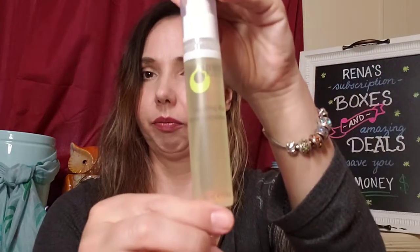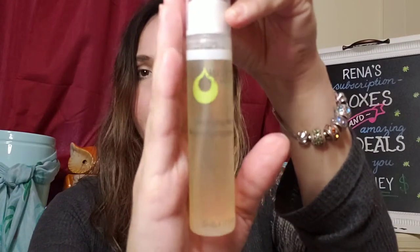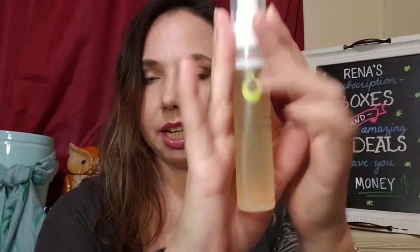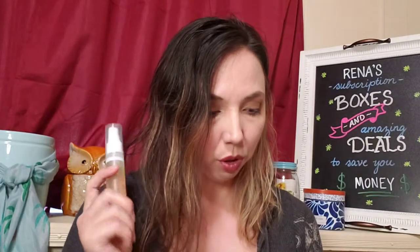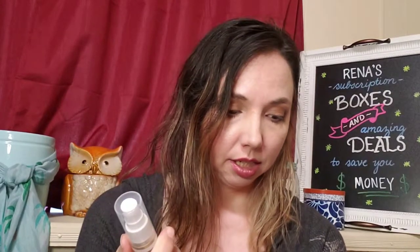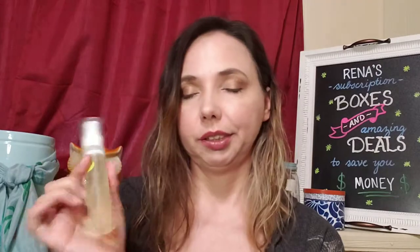Next, we have Juice Beauty Hydrating Mist. I've been interested in trying more of the Juice Beauty products because I like the ingredients. I like the organic ingredients. This one has Rose Hip, Ylang Ylang, and Resveratrol from Grape Seed Oil — that's the healthy part of red wine. It also has organic botanical juices, so it's high in antioxidants. The full size is 200 milliliters for $25. This is a 30 milliliter, so about $3.75.